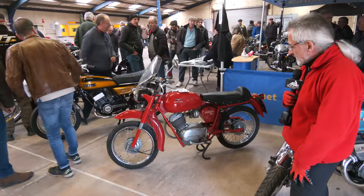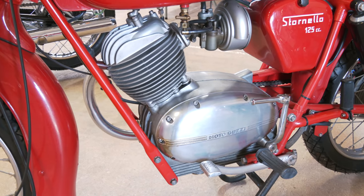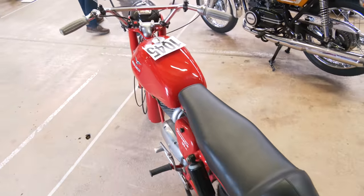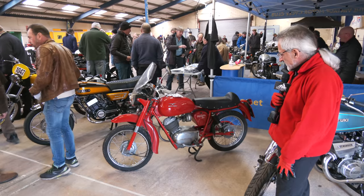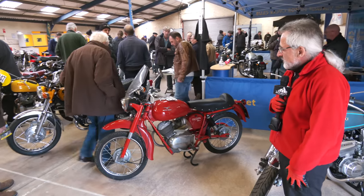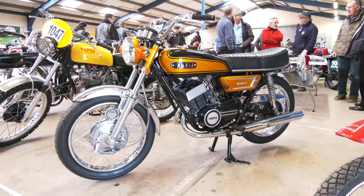We've got a Moto Guzzi, quite a rare bike. These are becoming very popular these days, I think with the older riders — people are looking for smaller bikes. This is a 125 Stornelo, not quite 100% original, but a very nice little bike. Very, very light, which is appreciated when you've got to move them around. This one has attracted a lot of good attention.